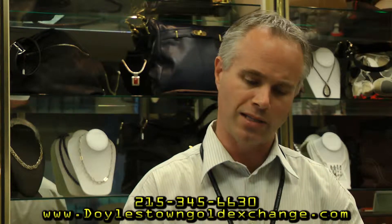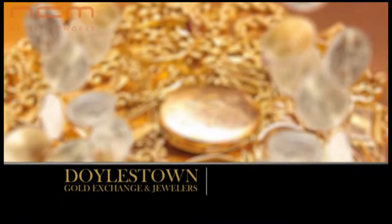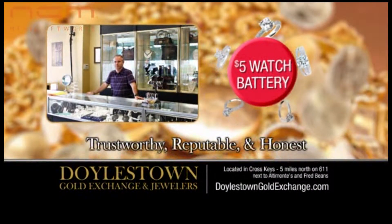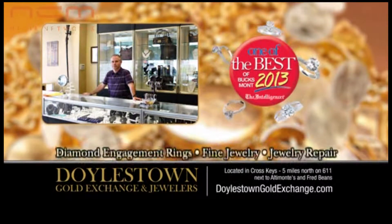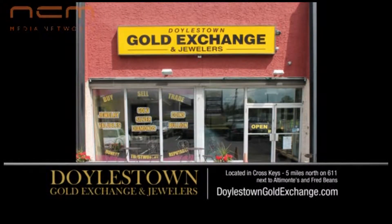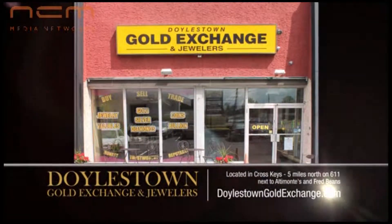Greg, Doylestown Gold Exchange and Jewelers — we buy silver and other items. Come on down and see us or reach out so we can answer any of your questions. At Doylestown Gold Exchange and Jewelers, we buy gold, silver, diamonds, and coins. With a graduate gemologist on staff, we also sell diamond engagement rings and fine jewelry at prices that are right for you. Learn more at DoylestownGoldExchange.com.